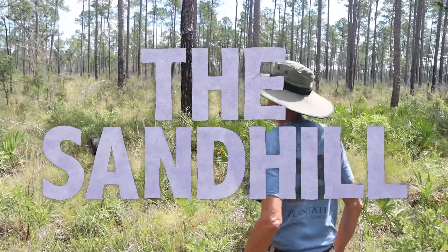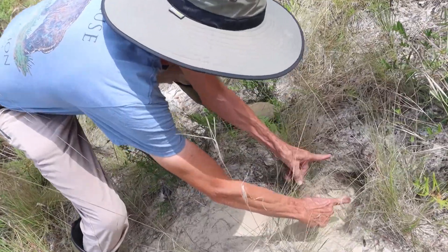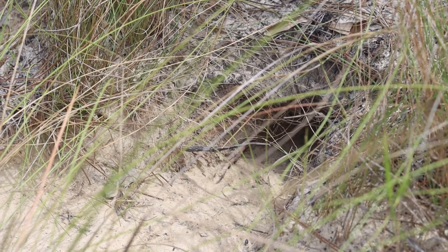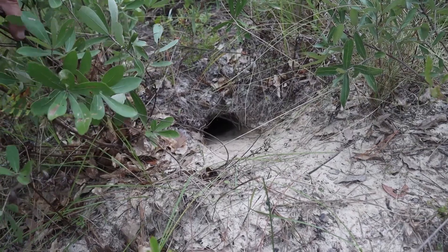We have something really great here — a gopher tortoise burrow. This tortoise is about this size, which means it's about a sub-adult; it's not even adult yet. We haven't seen any adult burrows, but we've seen this sub-adult and then that juvenile, which is good.